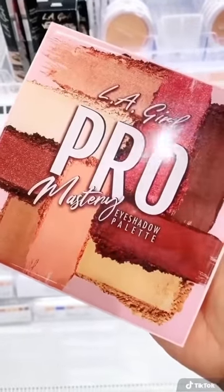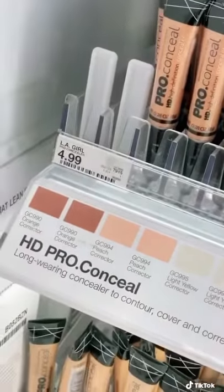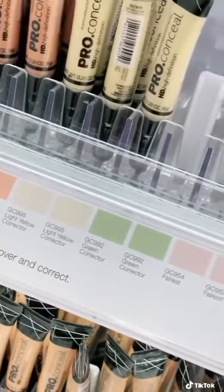The LA Girl Pro Mastery eyeshadow palettes are super buttery and super pigmented with great color payoff. I also absolutely love their color correctors — they're super affordable.